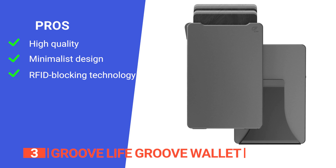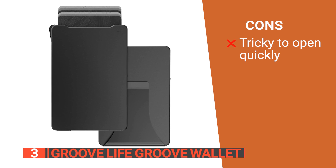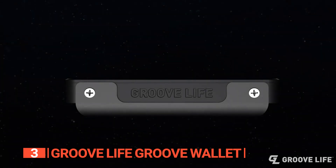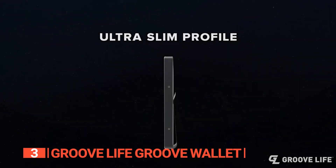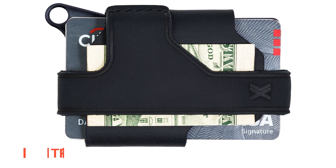Your card information remains secure from potential threats, ensuring peace of mind. However, the wallet is a little slippery, making it tough to open sometimes. The Groove Life Groove Wallet is ideal for outdoor enthusiasts, frequent travelers, and anyone who appreciates the balance of its durability, style, data safety, and functionality in their everyday carry.